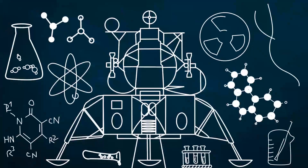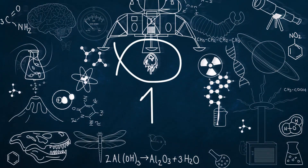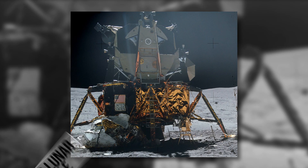Stefan, can you run that last bit of the intro just one more time? You see there? That graphic, as you probably know, depicts the Apollo Lunar Module — one of the most complex, amazing, and reliable vehicles NASA has ever designed.